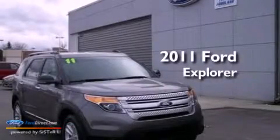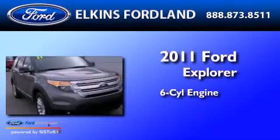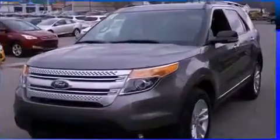This is a 2011 Ford Explorer. It features a six-cylinder engine, an automatic transmission, and the added safety and control of four-wheel drive.